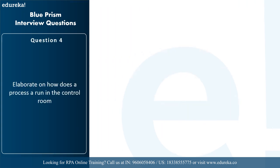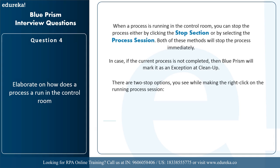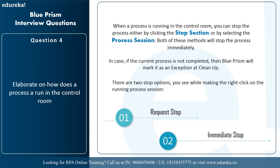The next question is: elaborate on how a process runs in the control room. When a process is running in the control room you can stop it either by clicking on the stop section or by selecting the process session — both methods stop the process immediately. If the current process is not completed, Blue Prism will mark it as an exception at cleanup. There are two stop options available when right-clicking on a running process session: request stop, which asks the process to stop at the configured save stop point; and immediate stop, which behaves like the stop section and immediately stops the process.